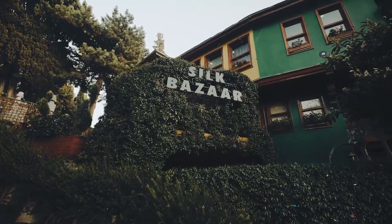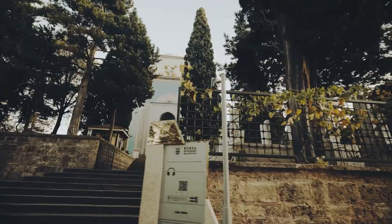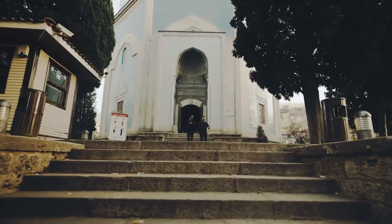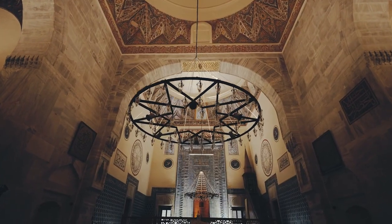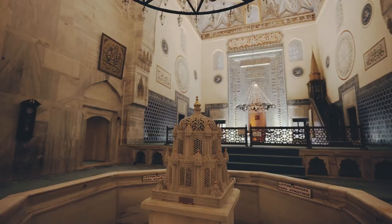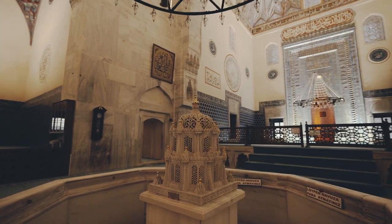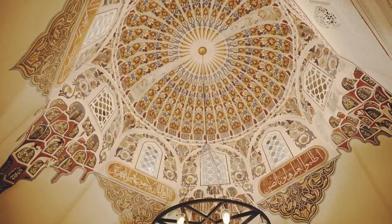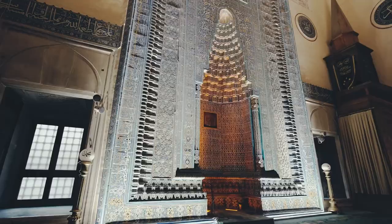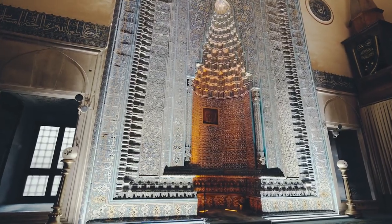Today we are in one of the most captivating mosques in Bursa, Yesil Jami, which symbolizes the Renaissance of the Ottoman Empire — a rich culmination of the early Ottoman architectural style that is evident in both the aesthetic and technical mastery demonstrated throughout every part of the mosque.